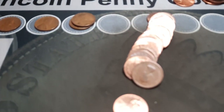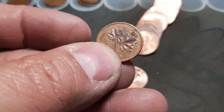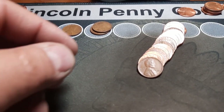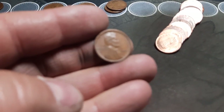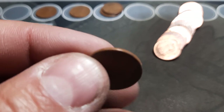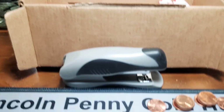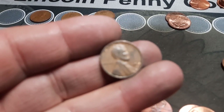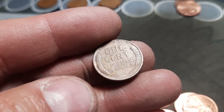Roll 15 and we got a young head Canadian, a 1964. Roll 16 and wheat penny number three of this box — a 1953 Philly. Roll 18, wheat penny number four of box two, number nine of the hunt — another 1956 out of Denver.